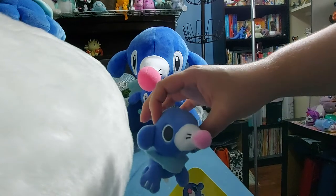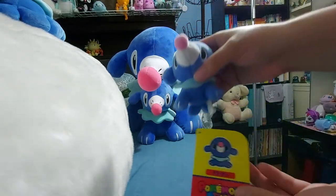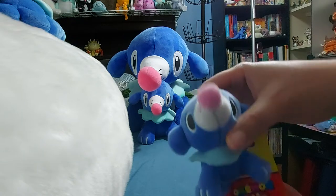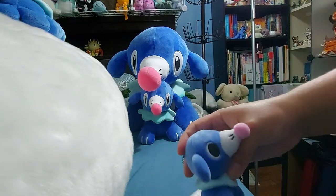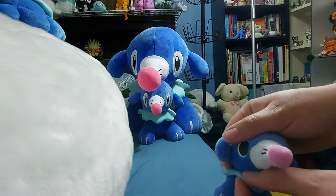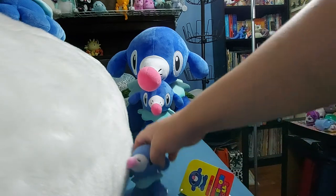This is the PokéDoll Keychain Plush — I actually have two of these, and one is a travel buddy. This one is complete with the tag, including the adorable art inside and on the back. The tag is actually probably bigger than the plush itself. He's adorable — the fabric is really soft. The little neck fin is just two pieces of fabric glued together, but it's still very soft, and he's got those big, big pupils.